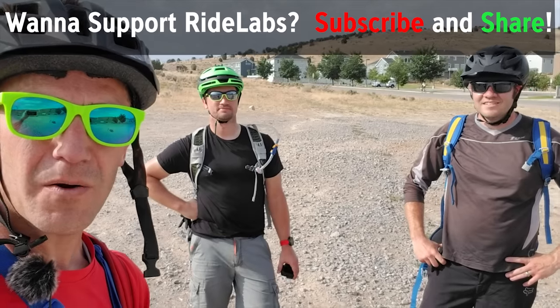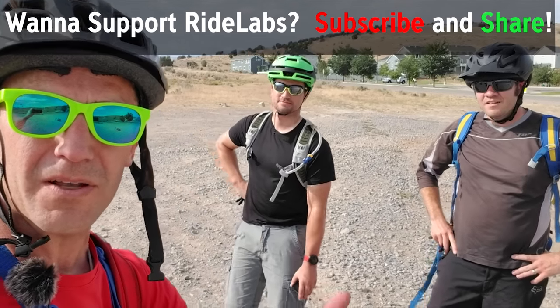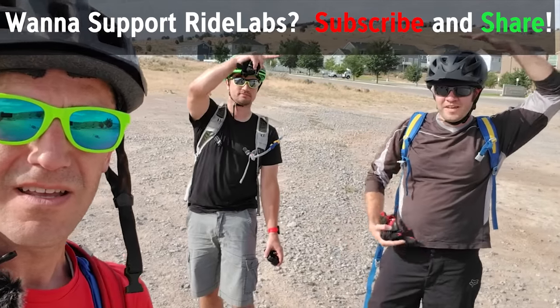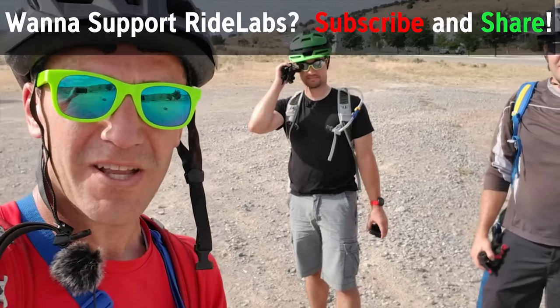This is Eric with RideLabs. If you're not a subscriber, I hope you'll click on the subscribe button — put it on my face, on his face — and thanks for coming along.